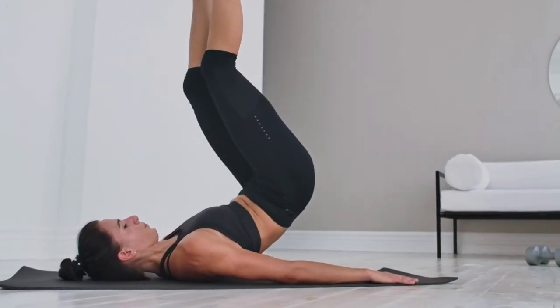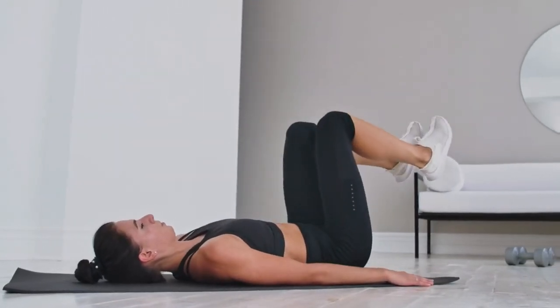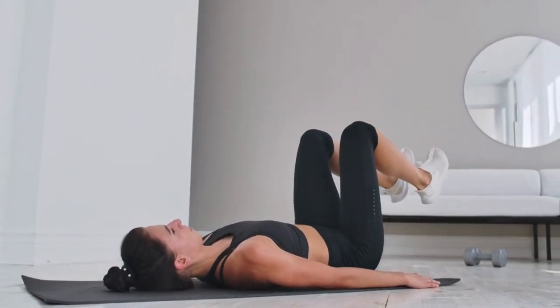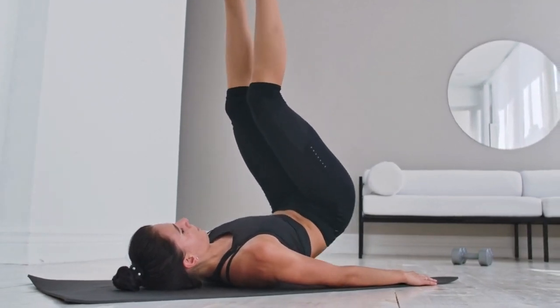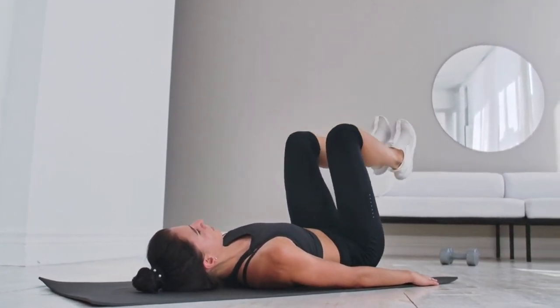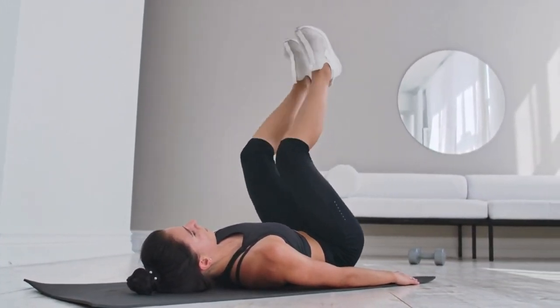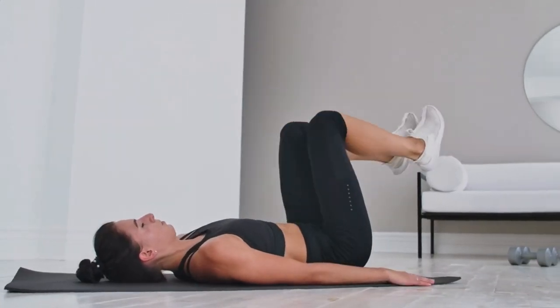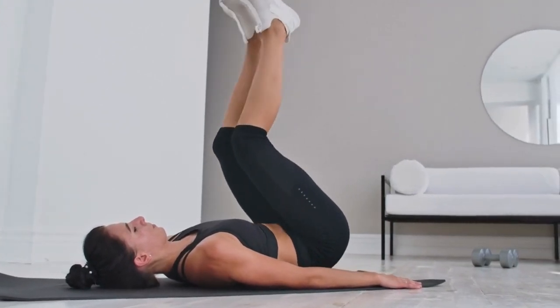Another helpful exercise is pelvic tilts. Lie on your back with your knees bent, and as you exhale, tilt your pelvis upward, flattening your lower back against the floor. Inhale as you release the tilt. By incorporating these exercises into your daily routine, you can maintain pelvic floor strength and flexibility throughout your pregnancy.